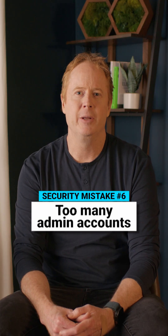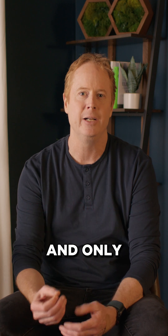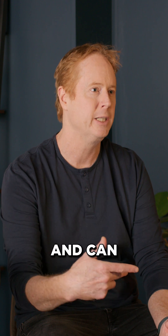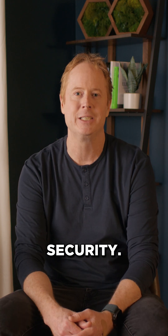Too many admin accounts is another issue. There's the principle of least privilege — you want to hand out admin accounts sparingly and only give users the access they need. Reusing passwords is also a risk, where some other service might have been breached and the attacker can use those credentials against your site. And not taking a layered approach — those are the biggest mistakes we see in WordPress security.